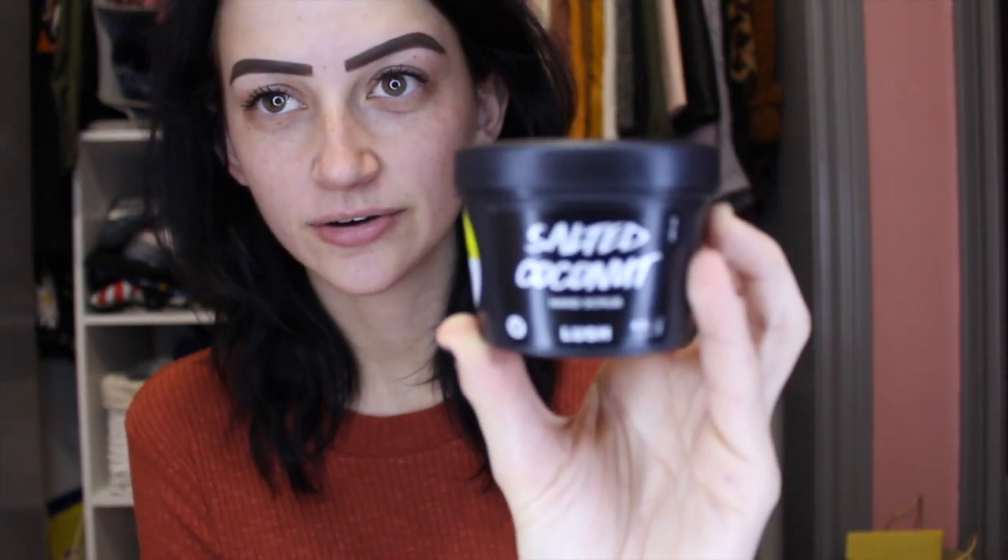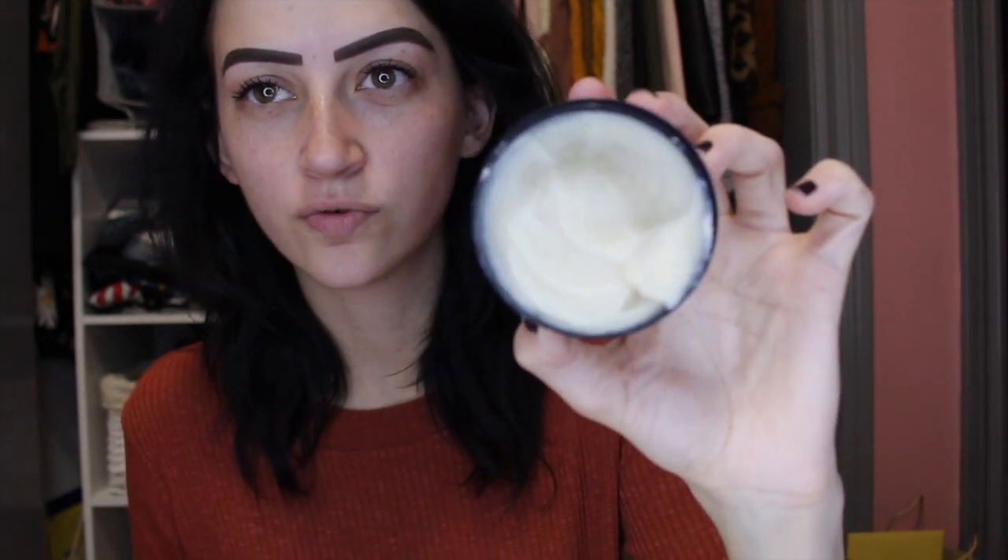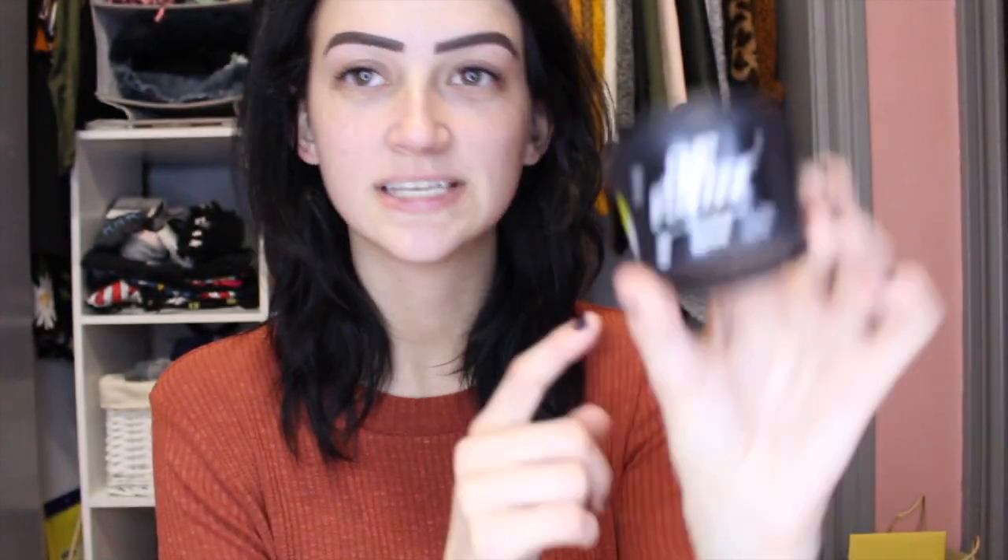The first thing here is the Salted Caramel Hand Scrub. This guy is amazing — I got it last year and the smell is so nice. I guess it's like salty caramel. It looks like this and it's really good for dry hands. You know when winter comes around, my hands become cracked and dried. I discovered this last year and it really helped, so I'm really excited that I repurchased it.